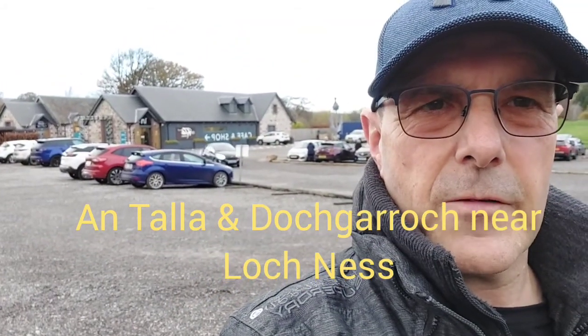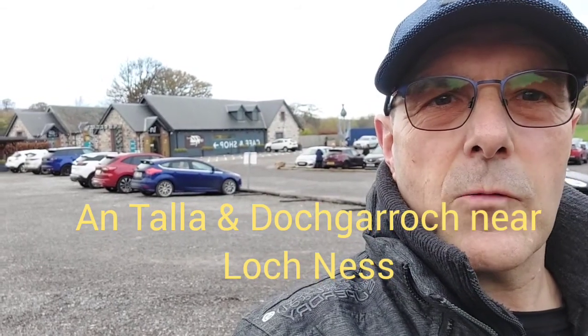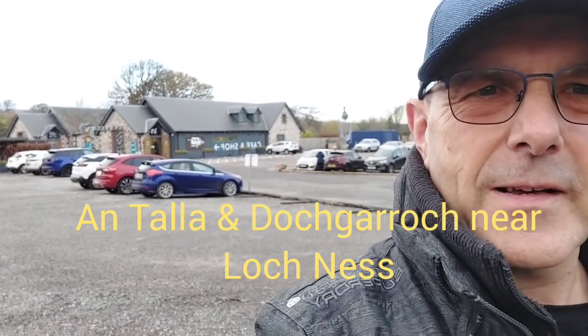Hi folks and welcome to another little video from Brummie in the Highlands. I've escaped the Black Isle once again — getting used to this. People are letting me off the Black Isle now, which is good. I've travelled all the way down through Inverness and down the A82 to a little village called Dochgarroch. Now it's just one of the villages before you get to Loch Ness, and the reason I've stopped off here is because there's a new visitor centre called Antalla by Loch Ness — and this is where you catch the boat tours from as well. If you want to go out onto Loch Ness, this is where you'd come to.